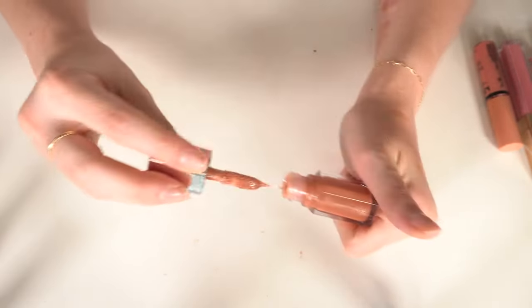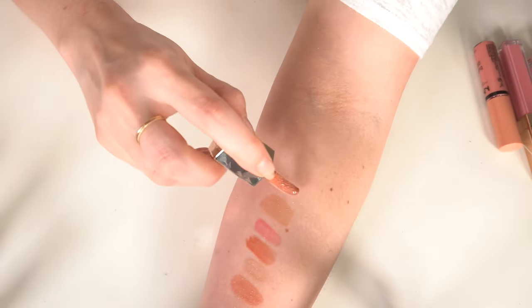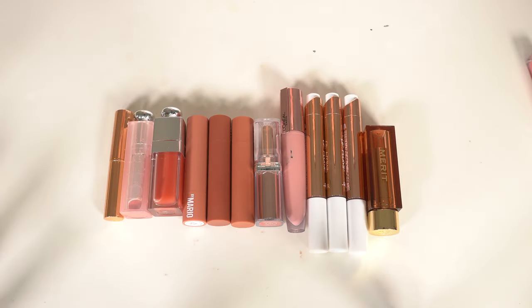I have the Fenty Gloss Bomb in Fenty Glow — I like this formula, it's really old but still smells and looks okay. I'm going to keep that one. One is empty, so that goes. Moving on to the next basket which has everything mixed up.